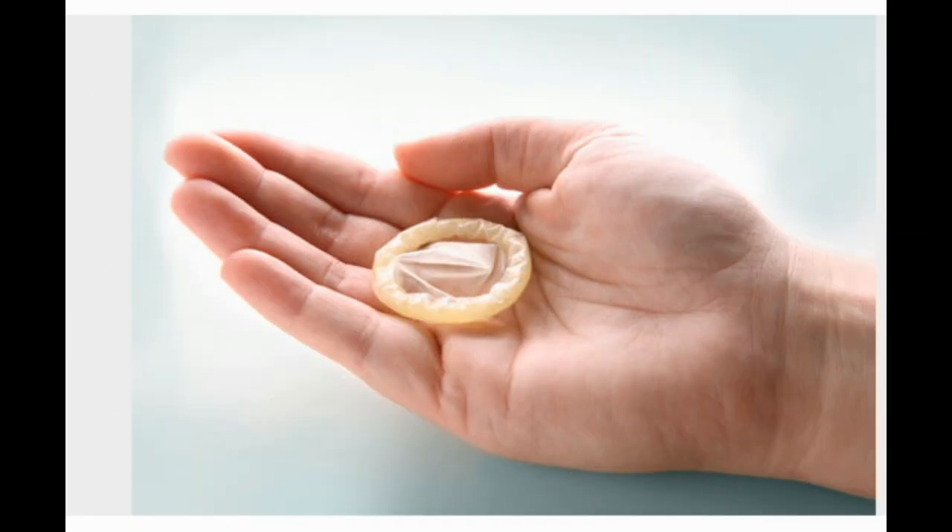Male condom. The latex condom blocks sperm from entering the woman's body, which protects against pregnancy and some STDs. Of couples who rely on male condoms only, 15% get pregnant in a year. Pros: widely available, protects against some STDs, inexpensive. Cons: effective only if used correctly every time. Can't be reused.